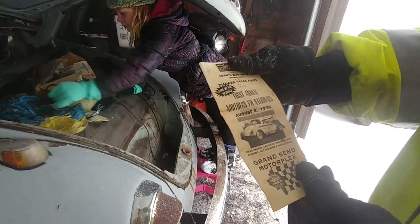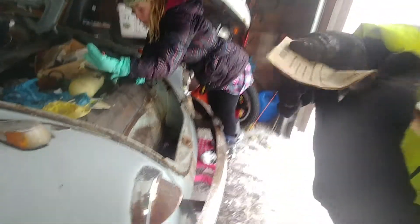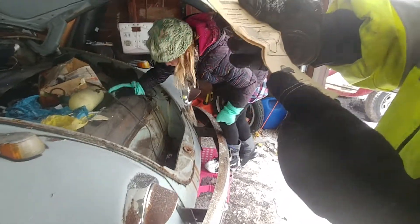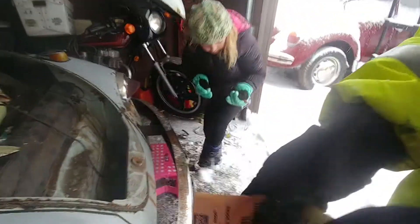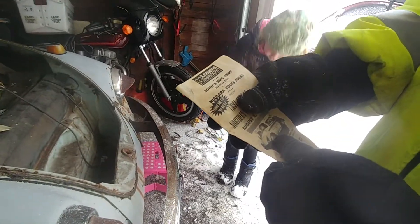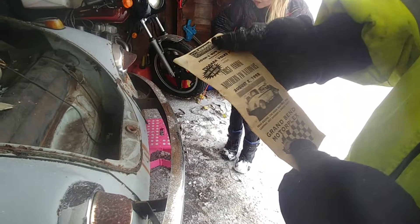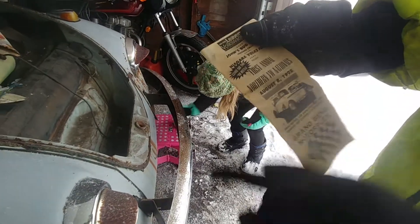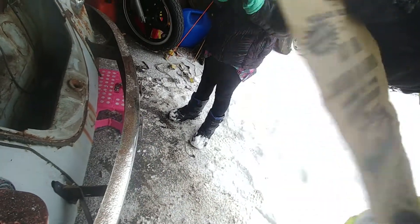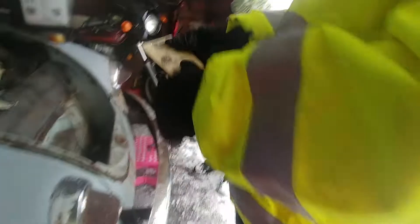This will kind of give us an idea of how long this car has been sitting there — that's old. This is a flyer from John's Bug Shop, which is a big Volkswagen place on the Canadian side of the border. We've got this showing the new '98 Beetle in August '98 for the first annual VW Nationals. So I'm guessing this car has been sitting probably since about that time.